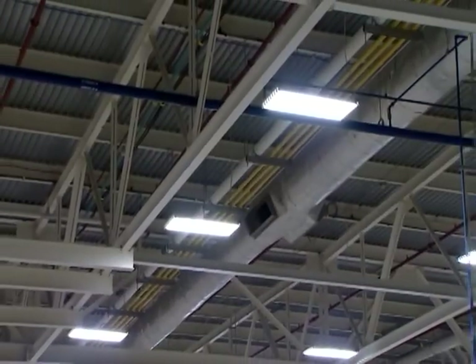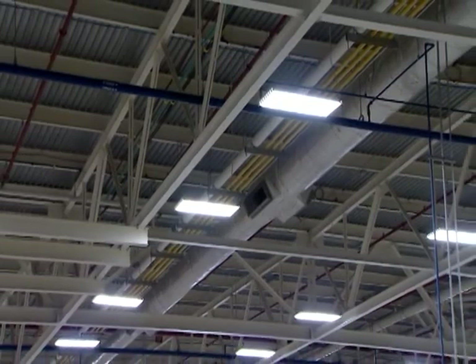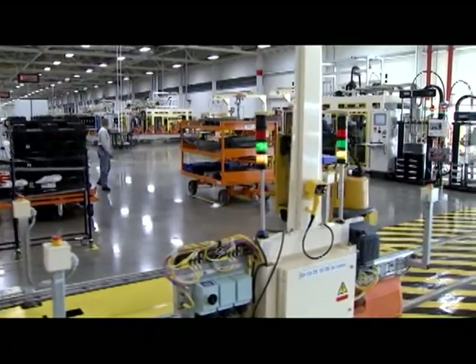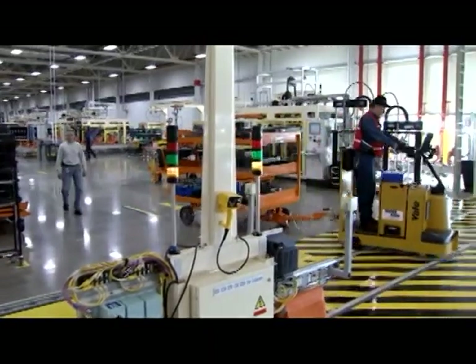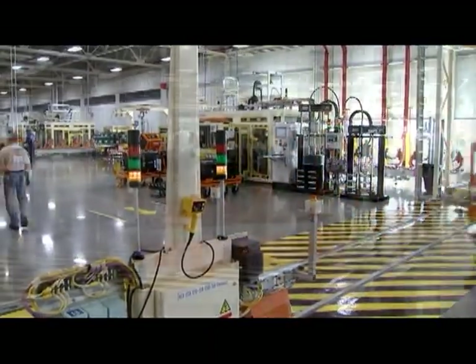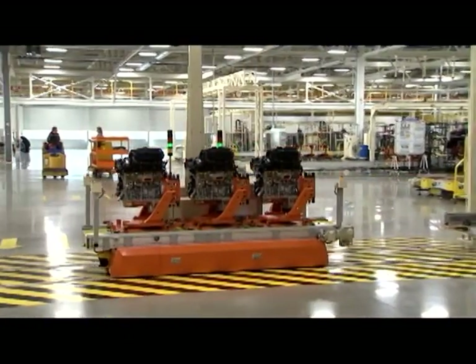We looked at everything from the roof, the walls, the floors, the doors, and the glass, and we selected high-efficiency insulation and glazing. We selected fluorescent lighting that reduces our overall energy consumption and provides an adequate amount of light. We also looked at our heating, ventilation, and air conditioning equipment, and used direct-fired gas burners that are more efficient than regular commercial units.